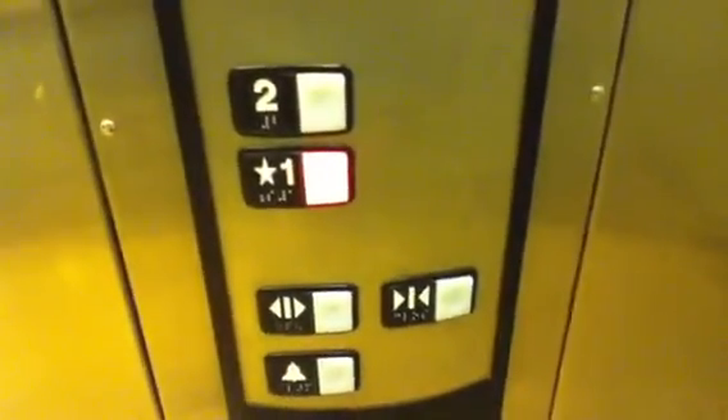It's your basic Schindler. I don't even know how many more 338s I'm going to find here. You're at one.